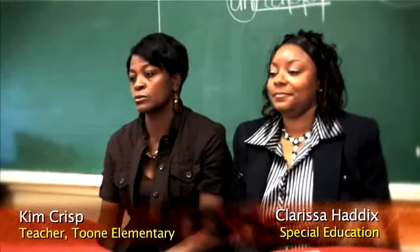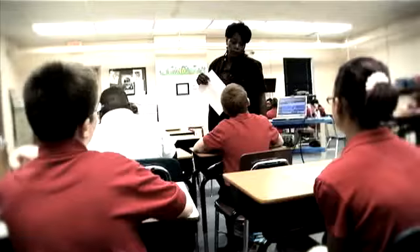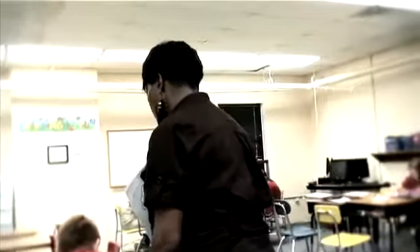I usually start out in a whole group — I introduce the skill or whatever we're going to do for class that day. Ms. Reese will help the students that need help, the struggling students, and the regulated students as well. I usually do the introduction, the whole group, and she will do the wrap-up.